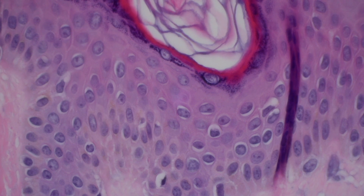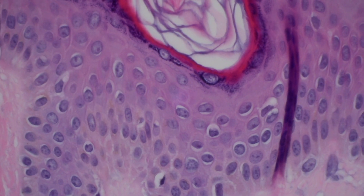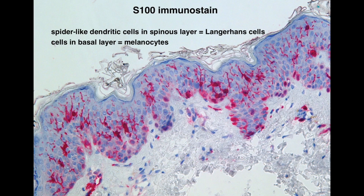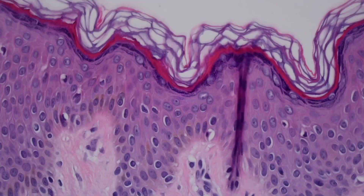Langerhans cells are antigen presenting cells, basically related to histiocytes, and they live in the mid-level of the epidermis. They're a lot easier to see on immunostains — you can do stains for S100 protein or CD1A, which will highlight those Langerhans cells. And in some diseases like contact dermatitis, you tend to see lots of Langerhans cells.